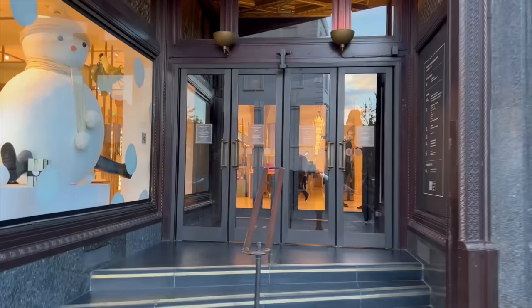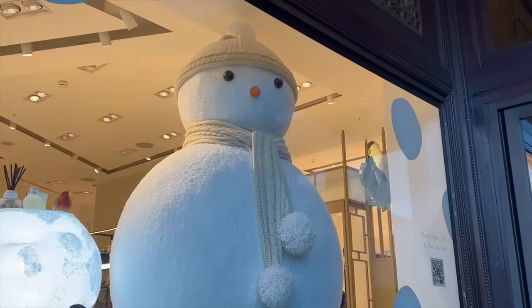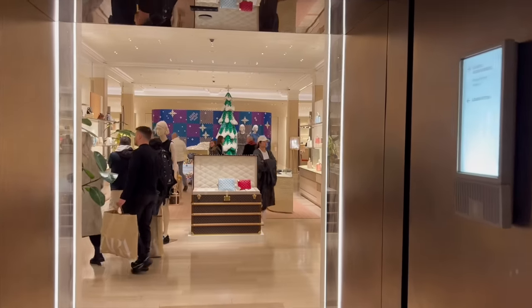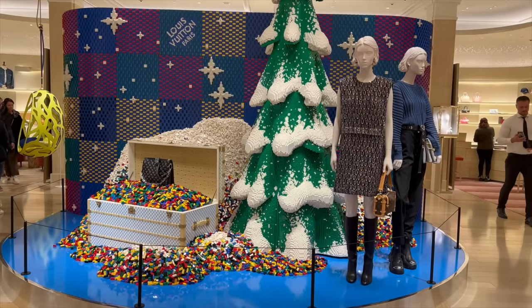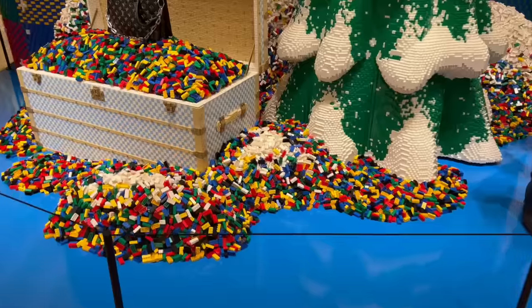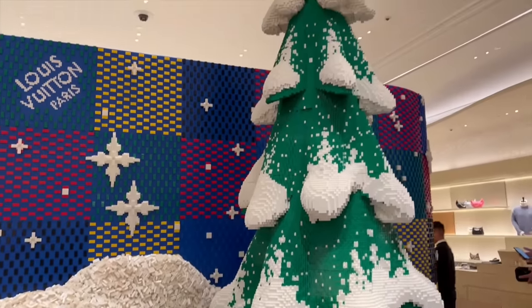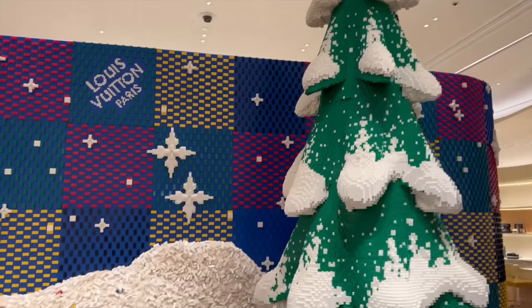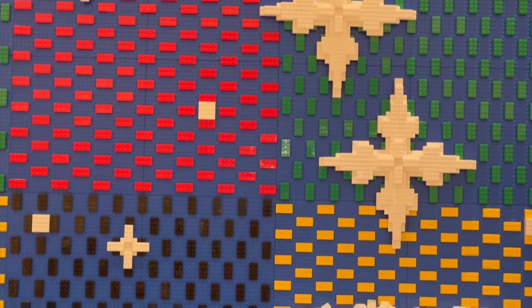Let's go to Harrods! First stop will be Louis Vuitton and I can already see there is new Christmas decor. Guys, check this out — can you tell it's all Legos? That's insane! How did they make this? Let me zoom in and show you. Can you guys see it's all Legos? Even the trunk.